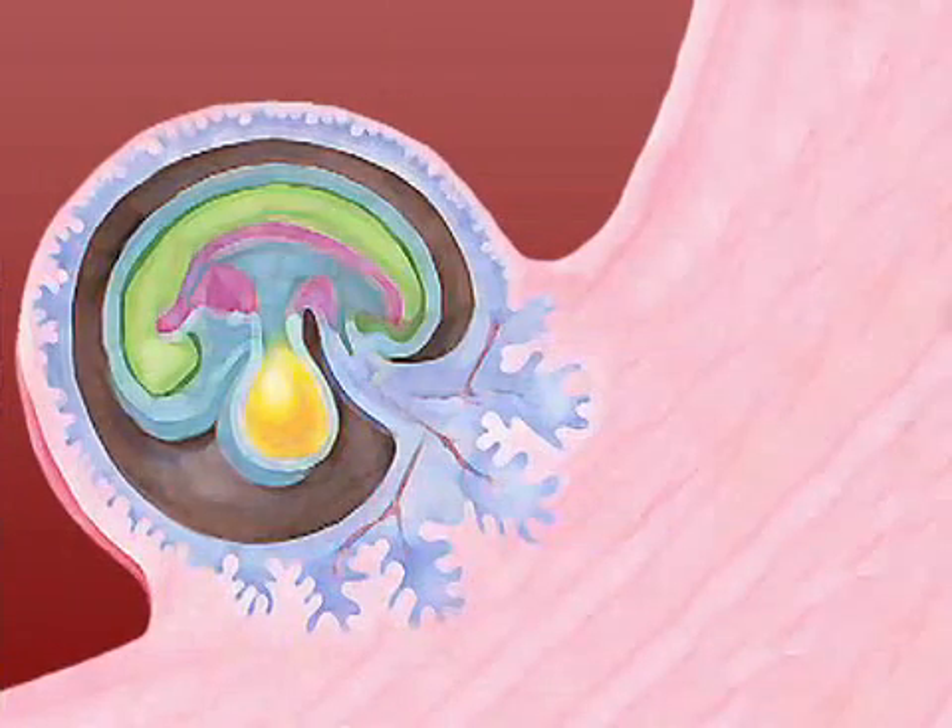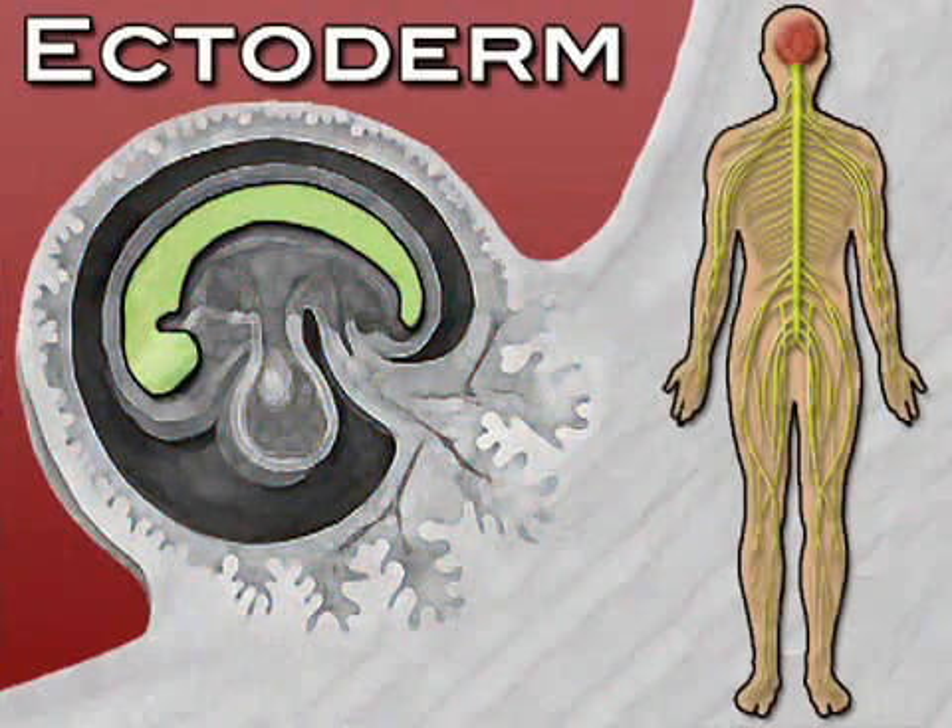But don't let a small stature fool you. Your embryo has officially developed three layers. The outermost, the ectoderm, is forming the beginnings of a neural tube, which will become your baby's brain, spinal cord, nerves, and backbone.